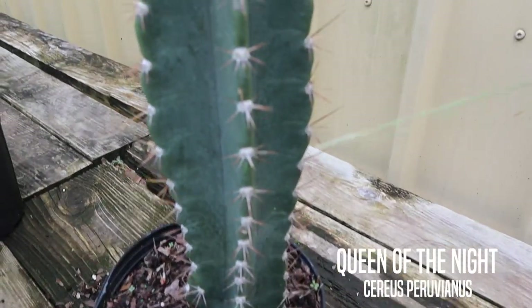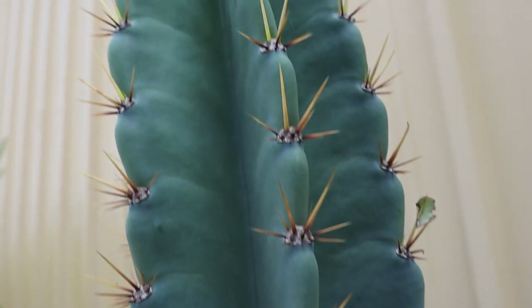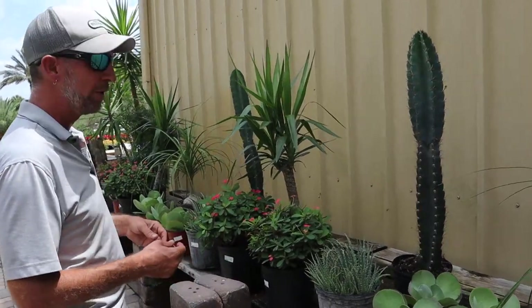We also have the Sirius cacti here — I have a couple of these left. These things are showstoppers. When they bloom, they put out a giant flower. They generally open at night. Really, really cool — brings a lot of interest to the garden and very easy to grow.